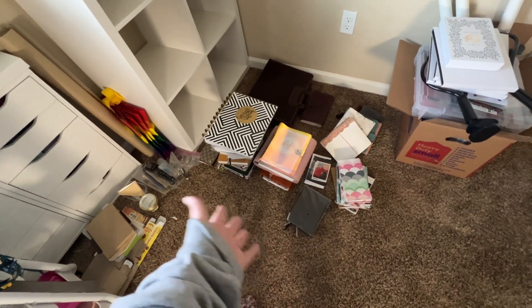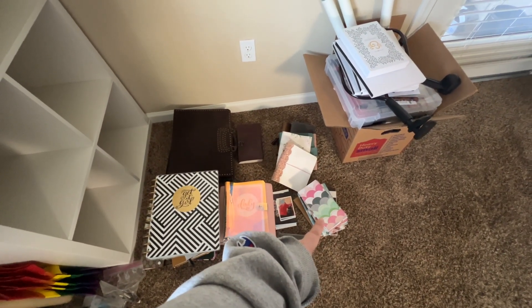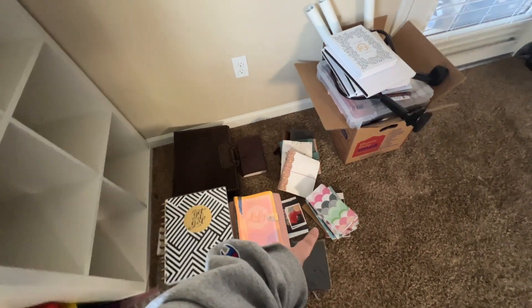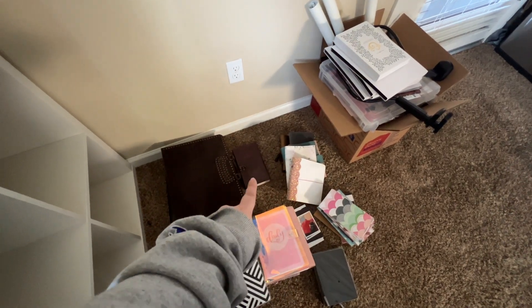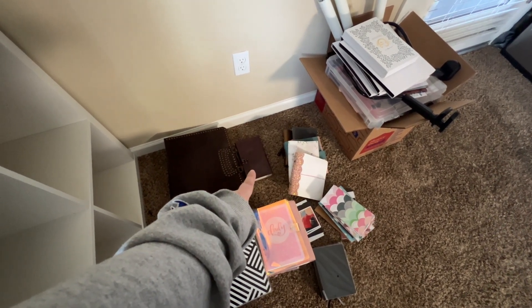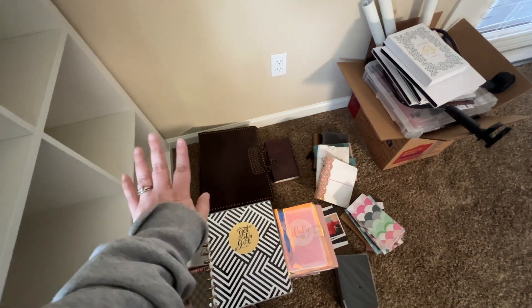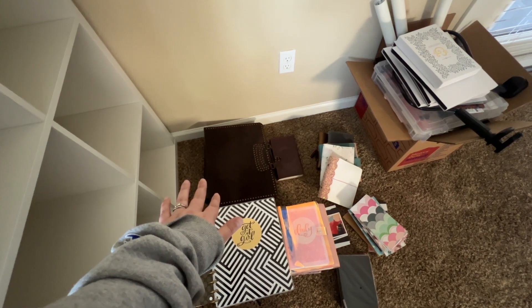I have blank planners I never even touched, and all these traveler's notebooks — some I've made, some I purchased, and I'll most likely be using those. There are planner covers as well. And then there's a scrapbook-type item I got at the Renaissance Fair that I want to turn into a scrapbook, and a large book I've had for a long time that I want to use for a family album.